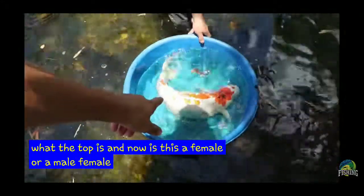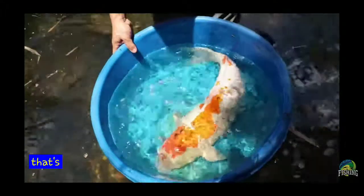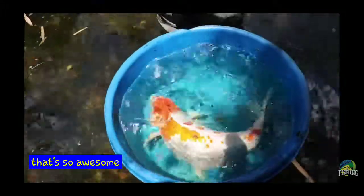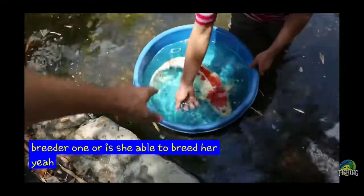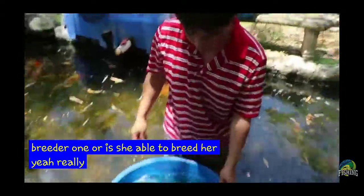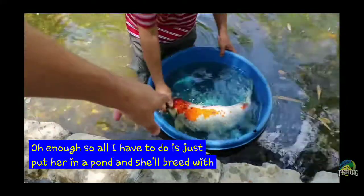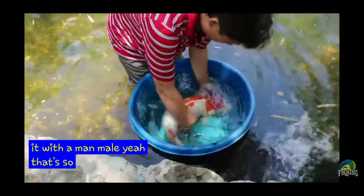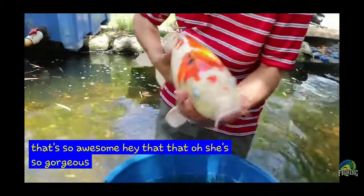And now is this a female or a male? Female. That's a female. That's so awesome. And is this like a breeder one or is she able to breed? Oh yeah, 100% they're going to breed. Old enough. So all I have to do is just put her in a pond and she'll breed with a male? That's so awesome. Look at the size of that. Oh, she's so gorgeous.